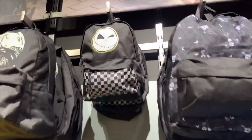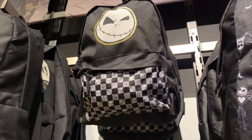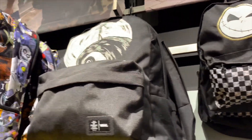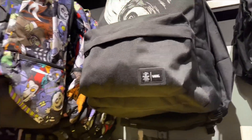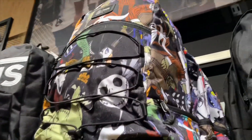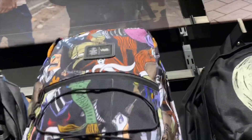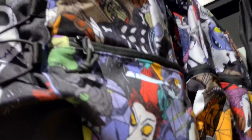Now the last thing they have in the store are these cool backpacks. There's a little one with Jack on it with classic checkers on the bottom. There's a medium-sized one with Jack on it — it costs $46 and it looks so cool, I love that design. And last but not least, one of the coolest backpacks — it has all the characters in color. It is $65 and it looks amazing.